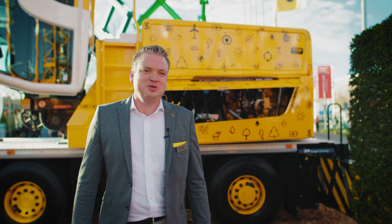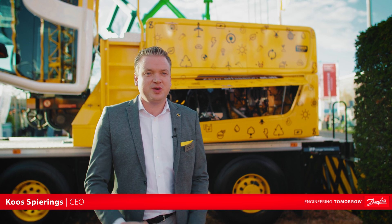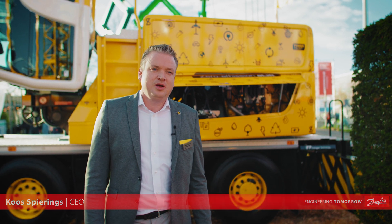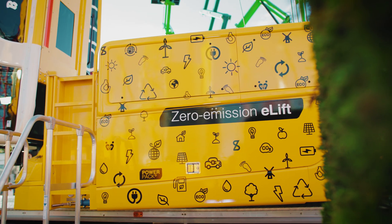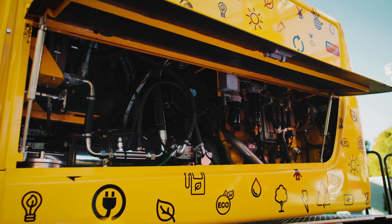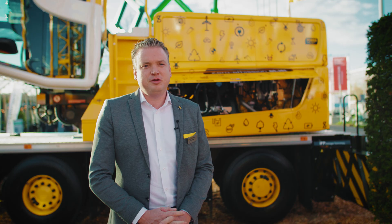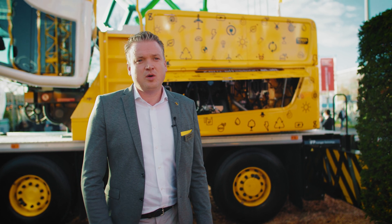Back in 2015 when we started with our City Boy — that's the crane behind me. That's a three-axle mobile tower crane which can drive fully electric into a city center, like 35 kilometers fully electric, and can also work on-site electric. Already back in 2015 we chose the Danfoss Editron system, and now we successfully use that system in all our cranes.